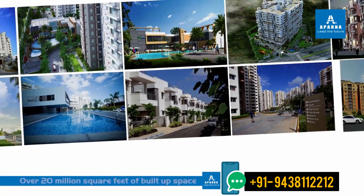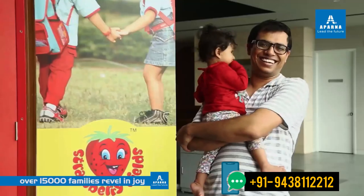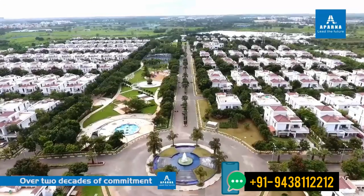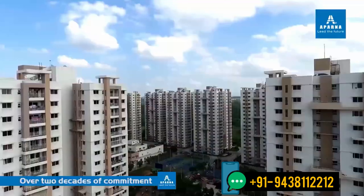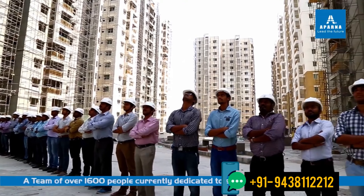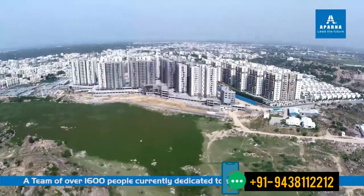Over 20 million square feet delivered, where over 15,000 families revel in joy. Over two decades of commitment to transforming lives as their dreams unfold right in front of them — a team of over 1,600 people currently dedicated to shaping over 15 million square feet of new imagination.